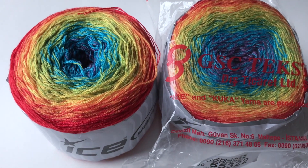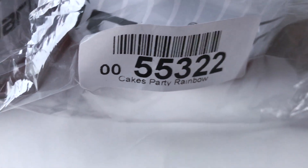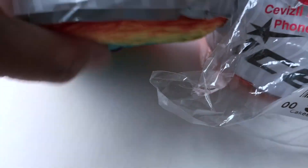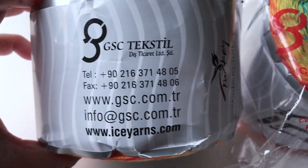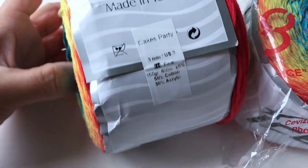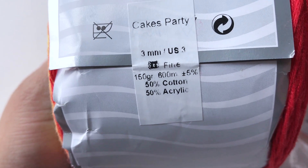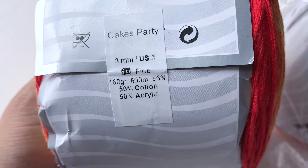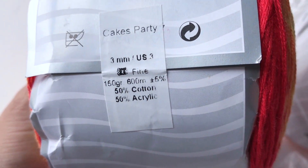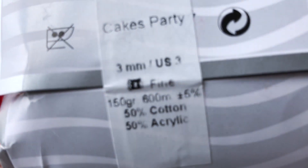I think they only have like two colors left and they are really pretty. So this is the color — it's called Cake Party Rainbow. It's distributed by GSC Textile, it's from Turkey. As you can see: 150 grams, 600 meters, 50% cotton, 50% acrylic, and this is a fine yarn, number two.